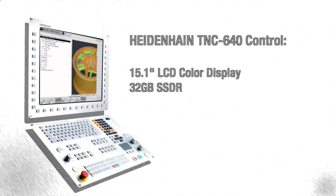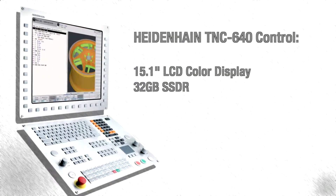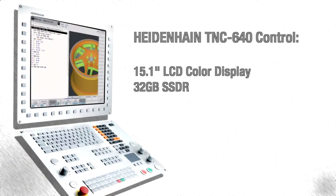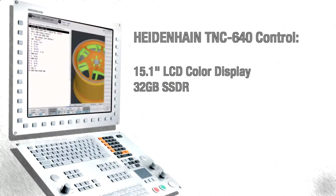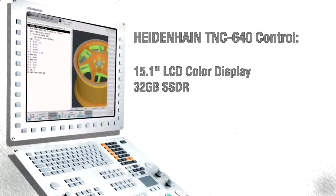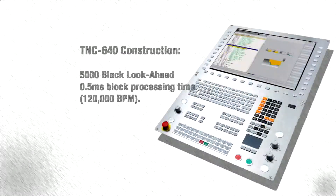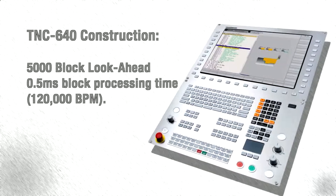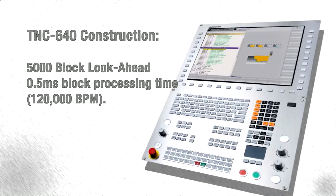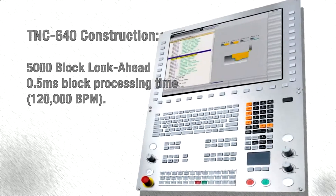All of our 5-axis machine series are equipped with the Heidenhain TNC-6 control, which uses a 15.1-inch color display and provides a 32-gigabyte SSD with internal component communication done via purely digital interfaces. The TNC-6 construction allows for an extensive 5,000-block program look-ahead and a 0.5-millisecond processing time, running through code at 120,000 blocks per minute.